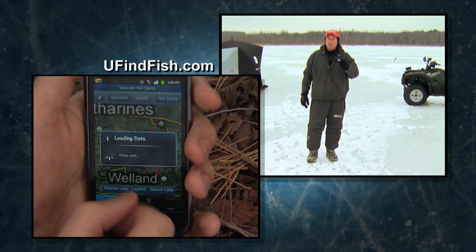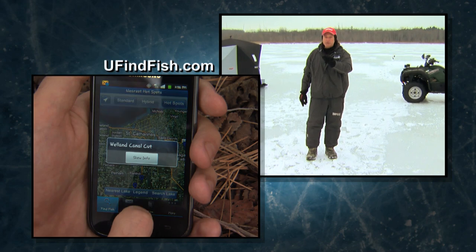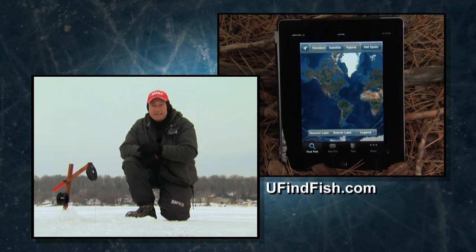Our free You Find Fish app with real-time GPS helps you mark and find your favorite fishing spot over and over again. We've also added over a thousand fishing hotspots that you can reach easily.